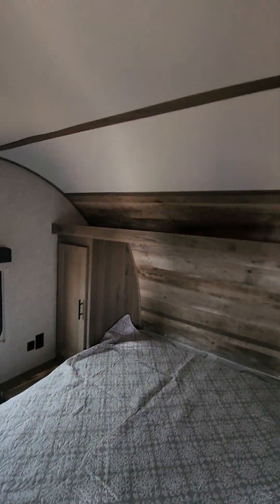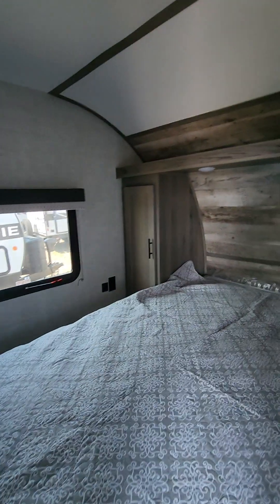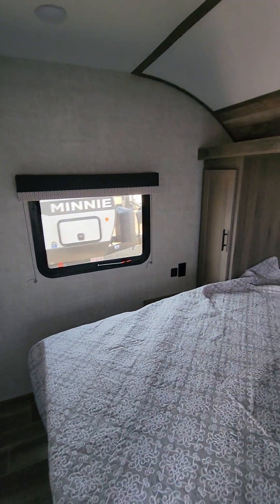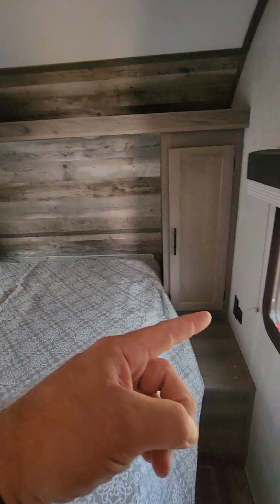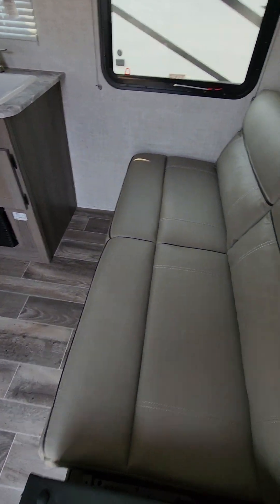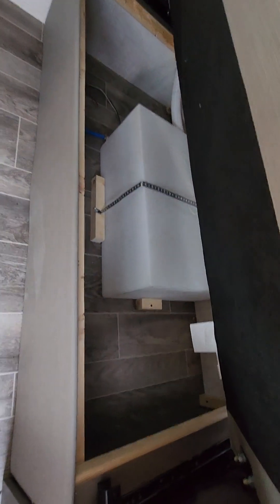Full wardrobes, a little storage above, and also storage below. You do have TV connections, so there will be a backer on the wall in case you wanted to have a TV. Plus you have power and USB both ways. This is a tri-fold jackknife sofa — it will lay flat, and you can store a little bit underneath. You do have that fresh water tank under there.